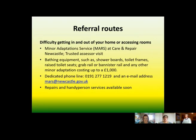If you have difficulty getting in and out of your home, or difficulty accessing rooms within your home, we can refer you to the Minor Adaptation Service at Care and Repair Newcastle. You can be referred by a professional or you can refer yourself. They will send out a trusted assessor who will assess your needs and provide simple equipment such as shower boards, toilet frames, grab rails or banister rails, and will do any minor adaptation costing up to £1,000.